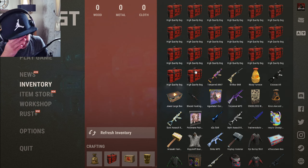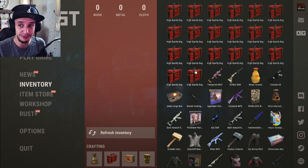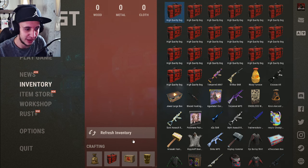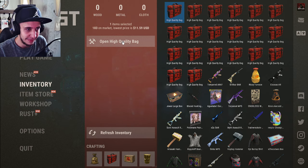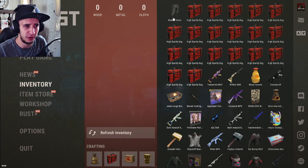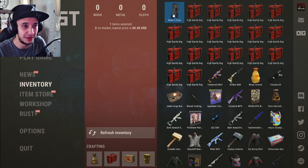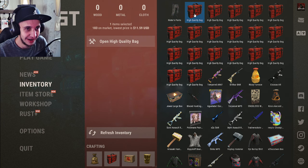Here we go boys, 20 bags. Oh god, this is not going to end well. I'm just about to lose 275 dollars. Here we go — first high quality bag is Rioter Pants, which go for four dollars. Not that bad.